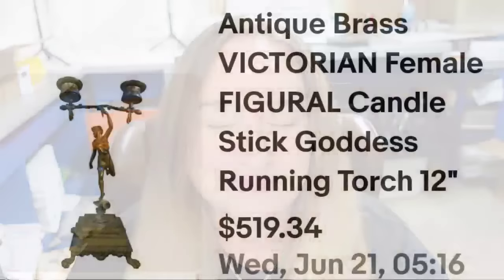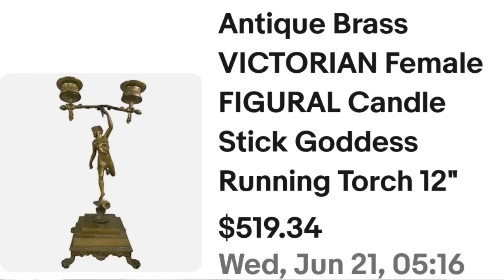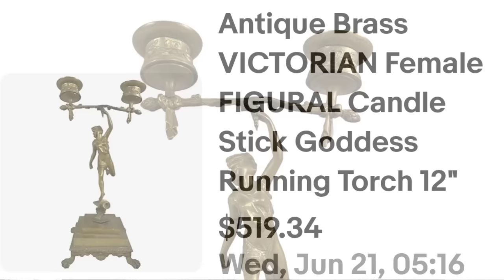Up next is a brass candle holder — a really cool piece, only about 12 inches tall, but it took over two years to sell. One of a kind, rare — you might be holding it for a while. This is an antique brass Victorian female figural candlestick holder — I put goddess and running torch. I had it listed at $519, paid less than $20. Somebody sent an offer of $250 and I accepted — made over a $200 profit. It's super cool how she's holding the double candle holder, but a great sale that took a long time.